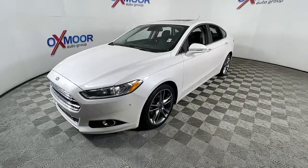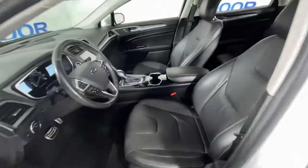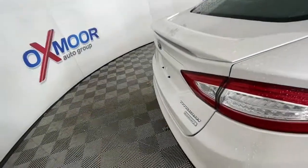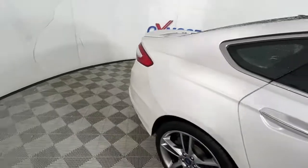The following are some of this vehicle's highlighted options: keyless entry, fog lamps, electronic stability control, seat memory, intermittent wipers, trip computer, power windows, bucket seats, four-wheel disc brakes, and power steering.